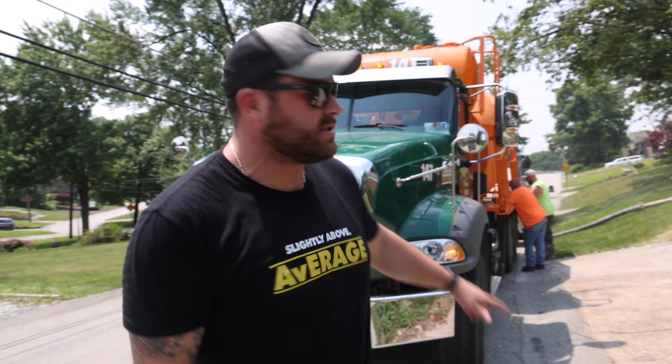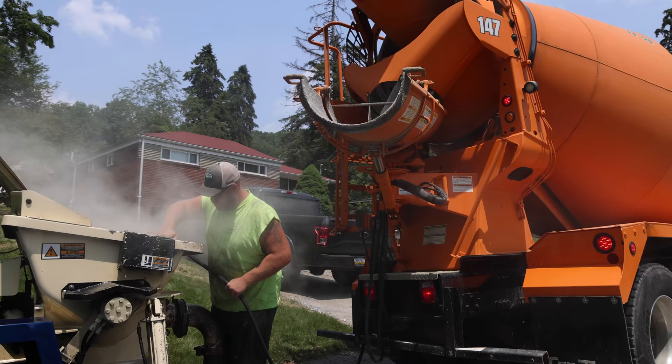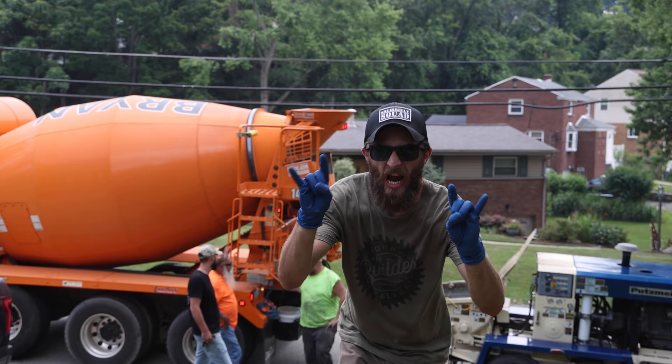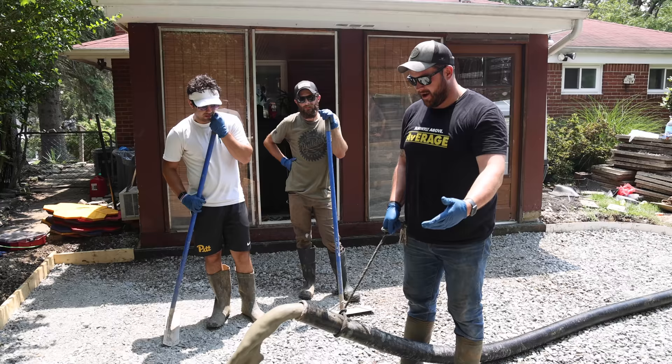We didn't want to mix six yards of concrete by hand, so we called in the big dogs — awesome local company Frank Bryan Concrete. They've been doing this since the 1800s, bringing in the big guns.